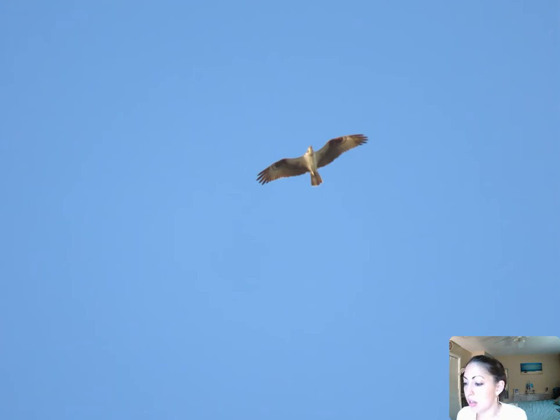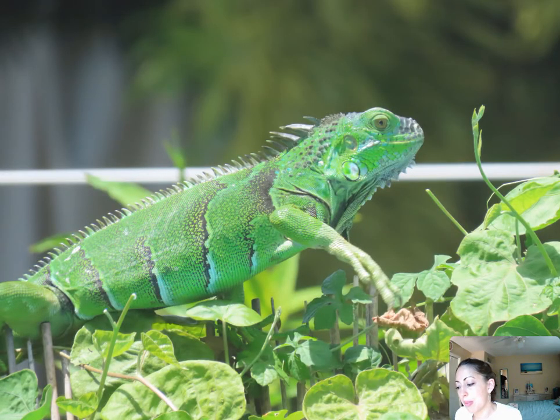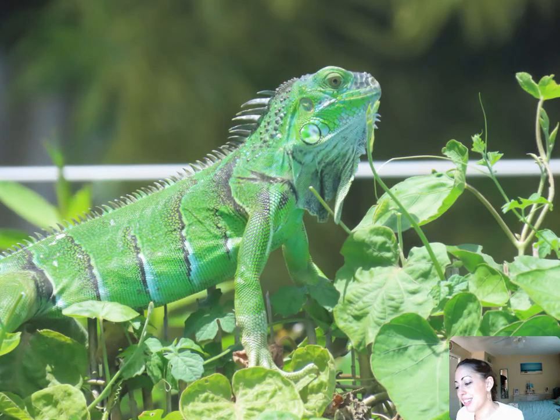Ospreys — that is another early migrant that I see. We see ospreys all year long, but we start to see more and more migrating ospreys soaring around in the beginning of migration, still in August. These are one of my favorites: the green iguana. I love seeing these guys. A lot of people hate them, but I love them. You are going to see some cute iguanas here — we love iguanas at Florida Keys Birding.